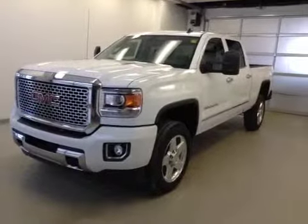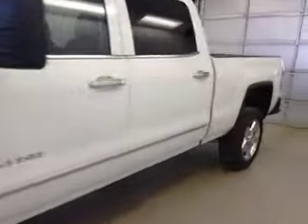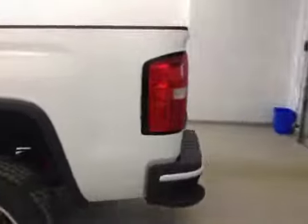This is stock number 142887, a 2015 GMC Sierra 2500 Denali HD crew cab, four-wheel drive. Exterior color is Summit White.